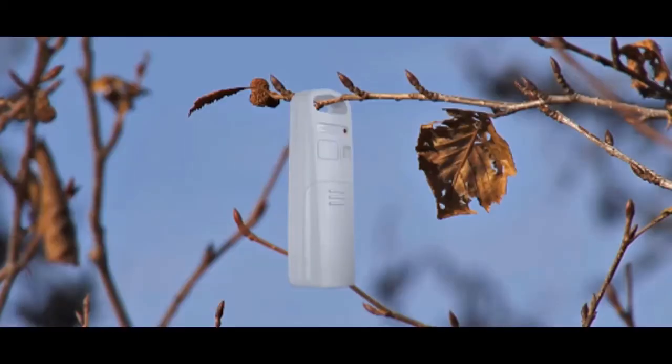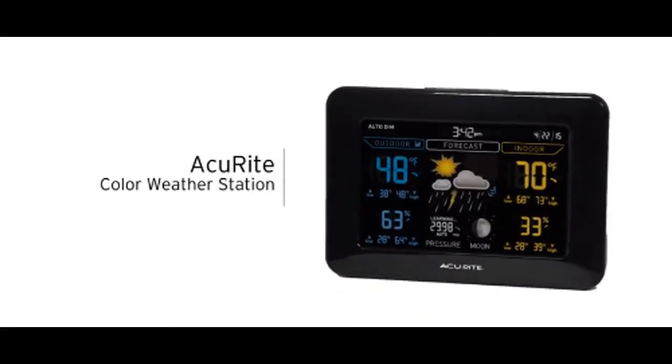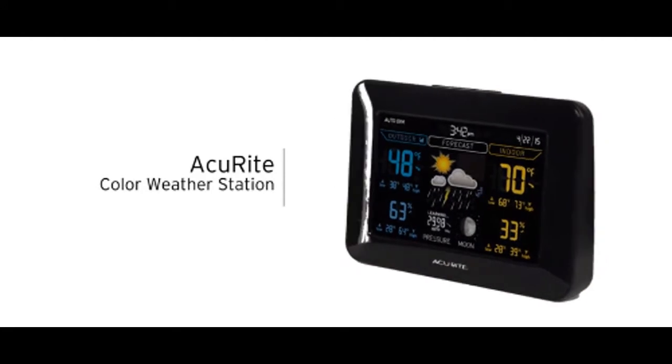The wireless outdoor sensor features a built-in thermometer, a compact, weather-resistant design, and has integrated mounting options for easy setup. Get the time, temperature, and weather information you rely on every day with the Accurite digital weather station.